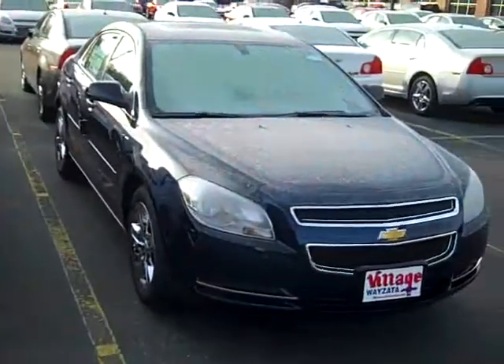Give me a call at 952-449-6791 and we'll fix you right up with this 2010 Chevy Malibu.